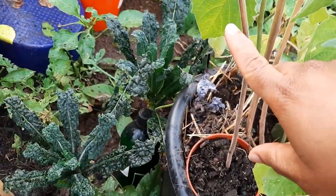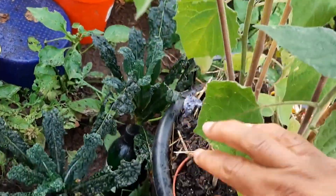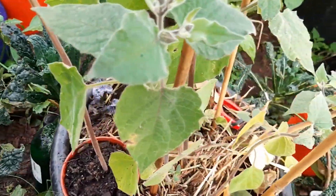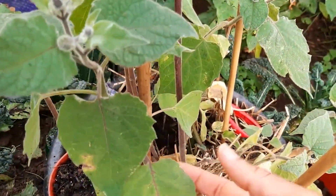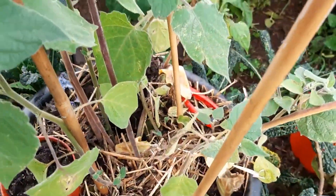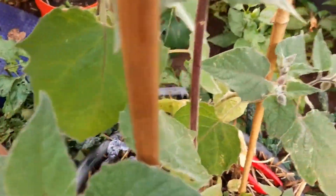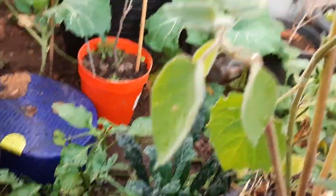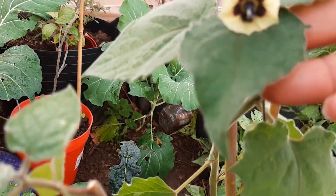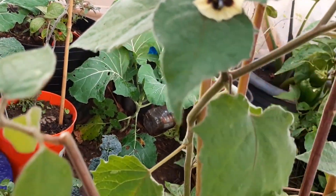They accidentally broke a branch off and I'm rooting it — it looks like it's taken, so I put that in a separate pot for spring. It started changing color because of the weather change, but in spite of that it's still producing. You can see new ones forming, and the blossoms are so beautiful — they remind me of the okra blossom.